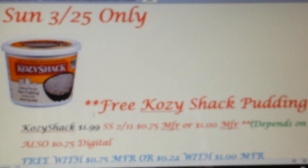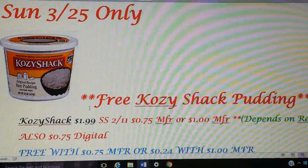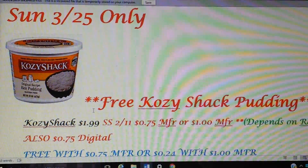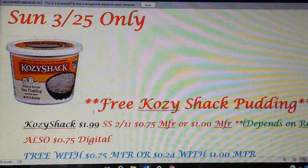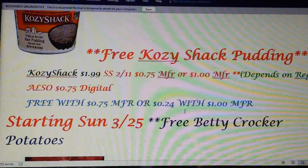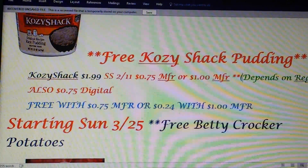Sunday only — it's really only Sunday only because the coupon is going to expire on Sunday. Cozy Shack pudding is going to be on sale starting Sunday for $1.99. We have coupons in the 2/11 Smart Source. Depending on your region, you might have gotten a dollar off. If you have the 75 cent coupon, that'll double and we have a 75 cent digital, so that'll make it free. If you have the dollar coupon, you will have a cost of 24 cents. Still a really good deal, but remember it does expire on Sunday. If you just get it on sale and use your digital, it'll be $1.24 and that will be all week.